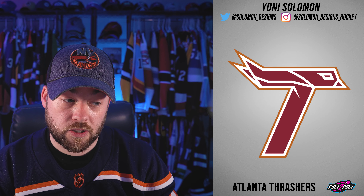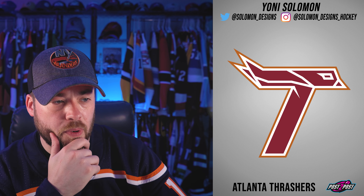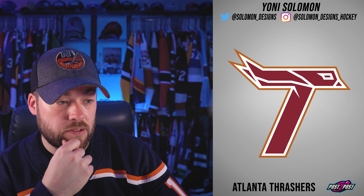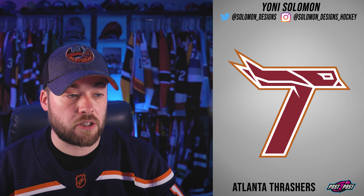Next, the Atlanta Thrashers, which have existed. This is pretty cool, actually. I can see the bird in there, but it also looks like a stealth bomber, to be completely honest. And a slanted tee that gives a little bit of motion. Good job there — this is actually okay.